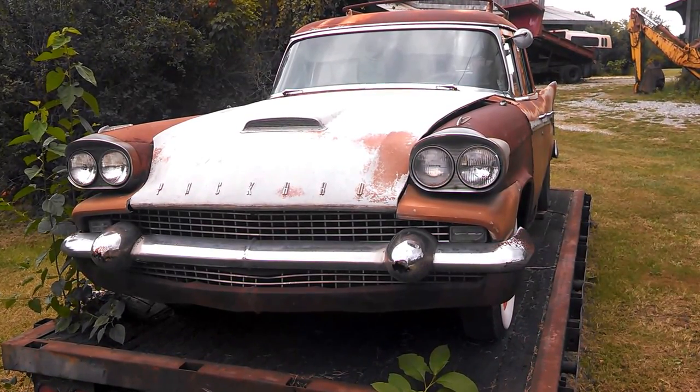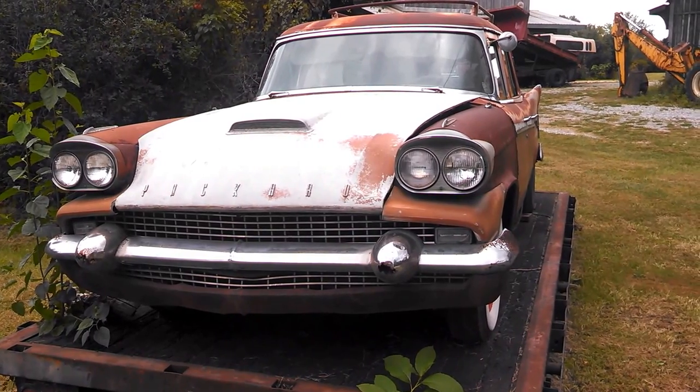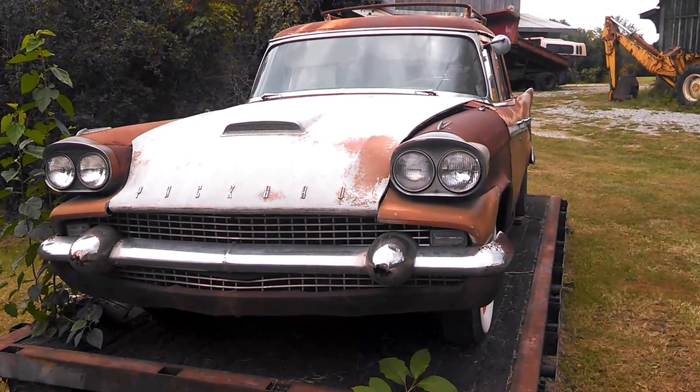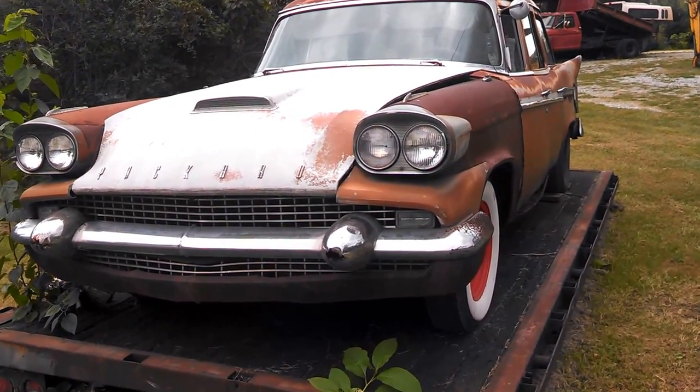This is Pam from NortheastWheelsEvents.com, stopping by a roadside goodie. This is a '58 Packard Station Wagon — a very, very rare bird.